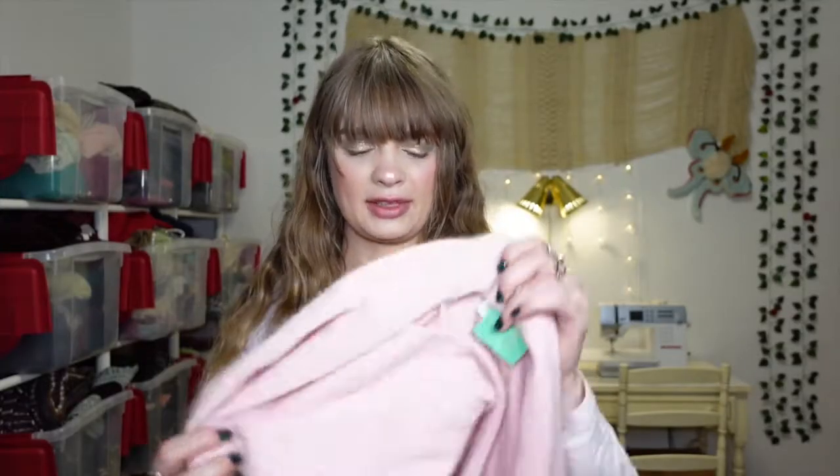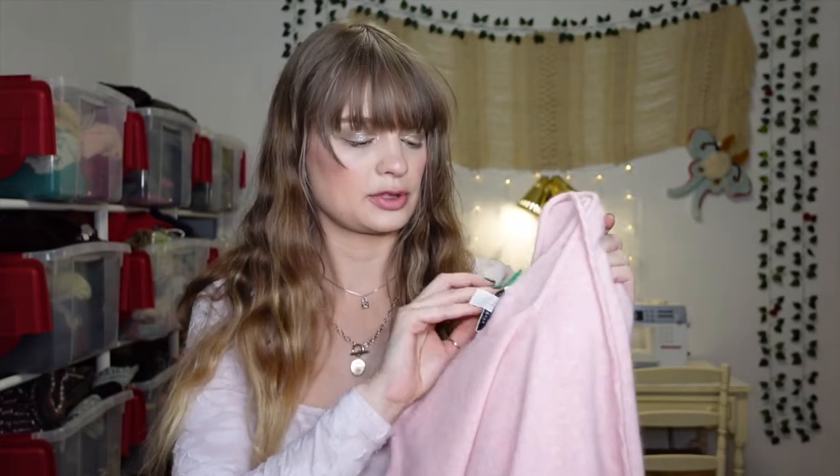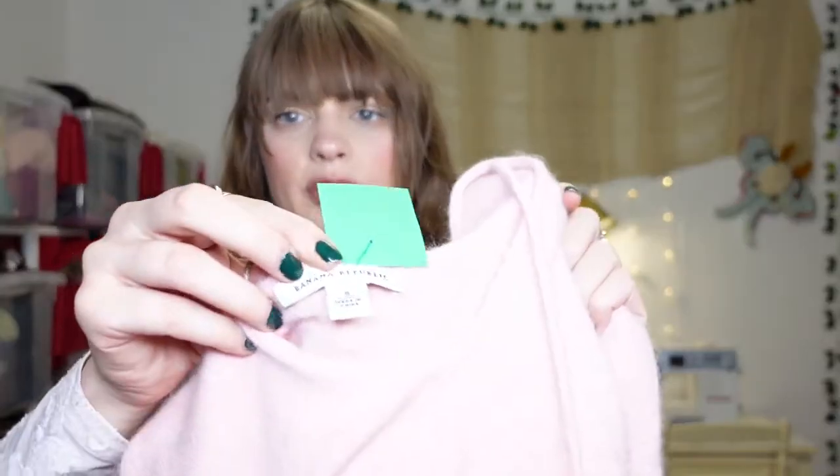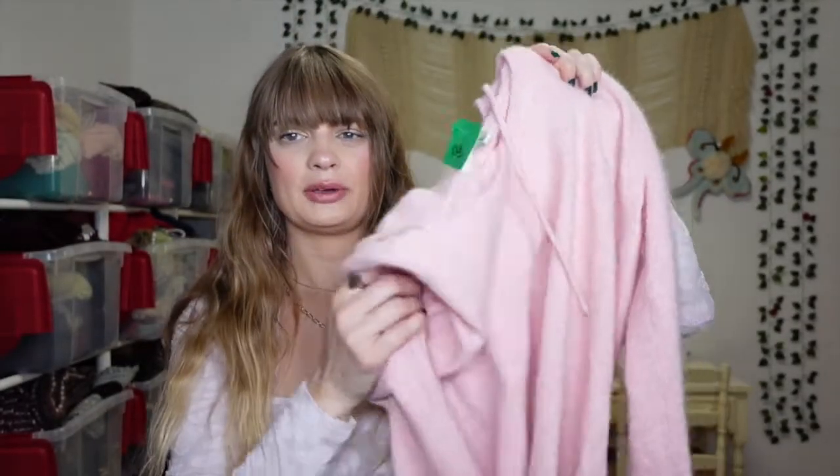Next up I have this pink sweater — a really pretty color. I found it at Village Thrift. It was marked $10 but it was half off because it was a green tag. The brand is Banana Republic and it is a size small. The fiber content is 65% merino wool and 23% rabbit hair, so it's a really good quality fiber.